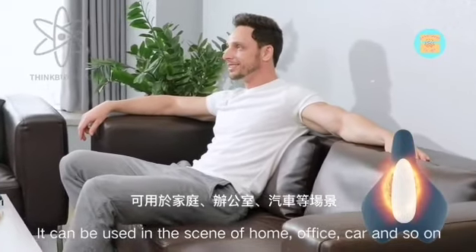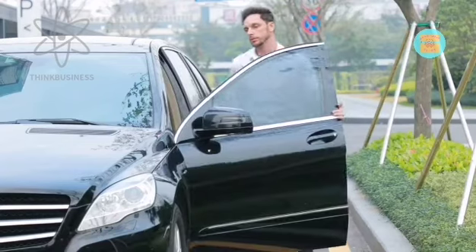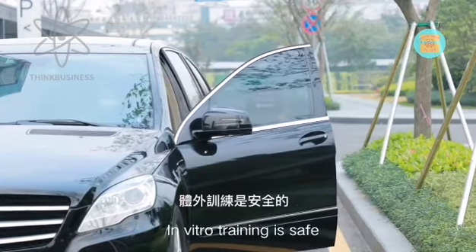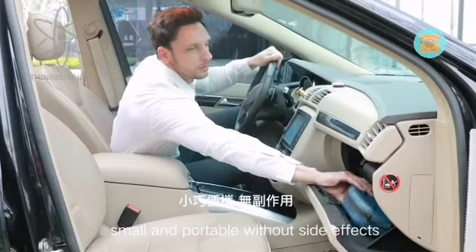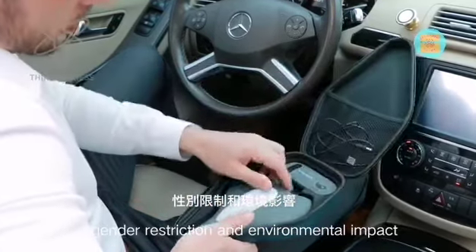It can be used in home, office, car, and similar settings. In vitro training is safe, small, and portable, with no side effects, gender restriction, or environmental impact.